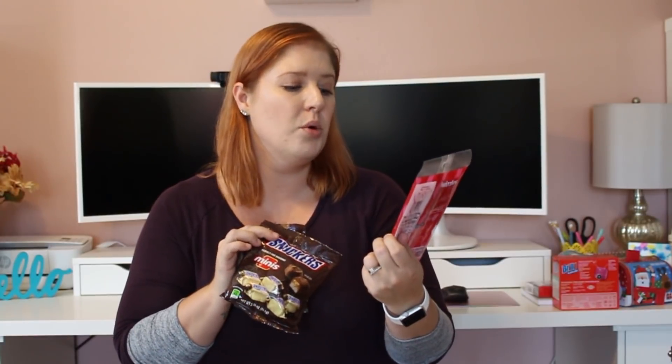I got Cherry Twizzlers — the Twizzlers Pull & Peel Cherry Flavored — for me. I love Rolos, chocolate and caramel, my favorite snack, so I got those. And I got my husband a bag of Snickers. During the holidays I love watching Hallmark and Lifetime Christmas movies, even though he doesn't like them. I picked up some snacks we can snack on at night after the kids go to bed while watching holiday movies.